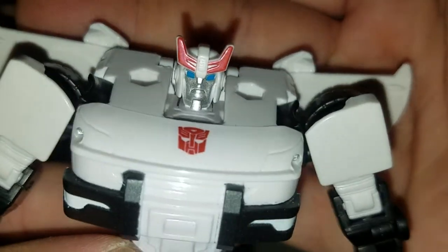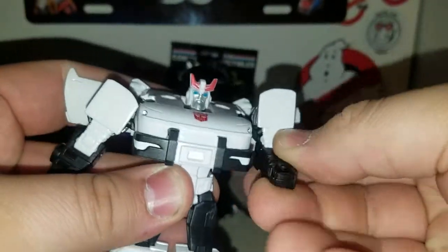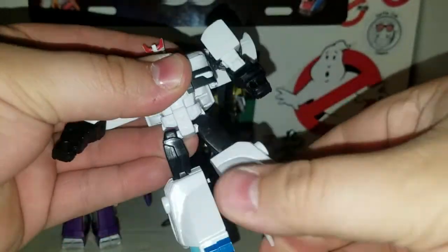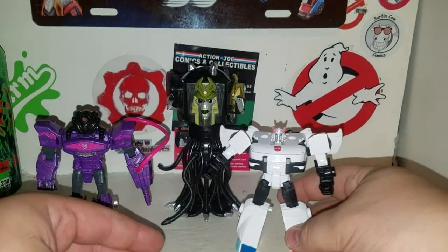You've got the Autobot logo right there. Articulation-wise, you've got a ball joint and a hinge. A transforming elbow joint. Nothing in the waist. Ball-jointed legs. A knee joint. Do the transformation and that's it for Prowl.